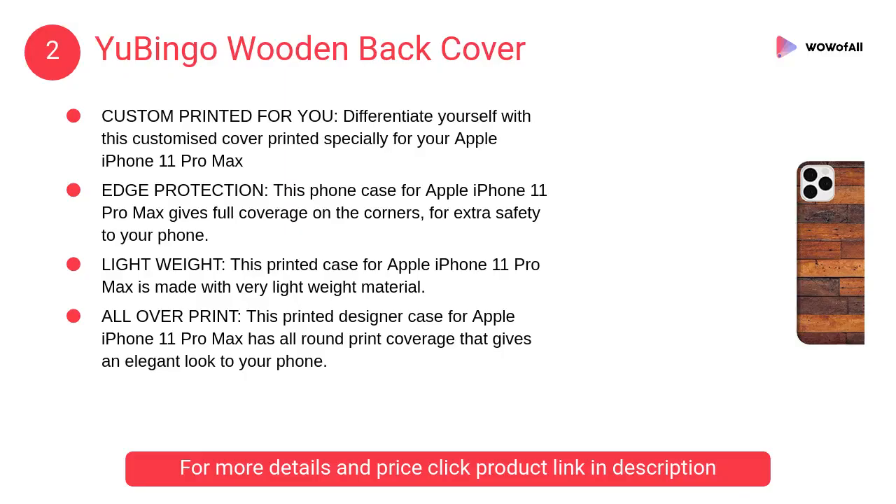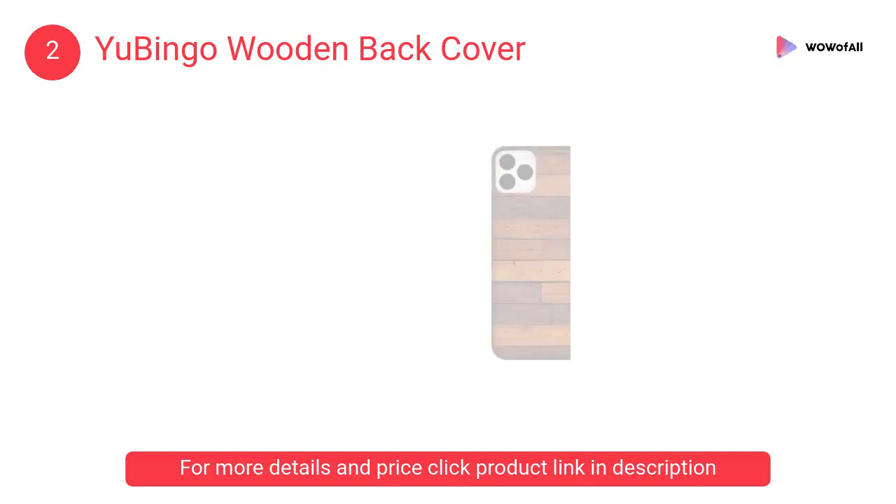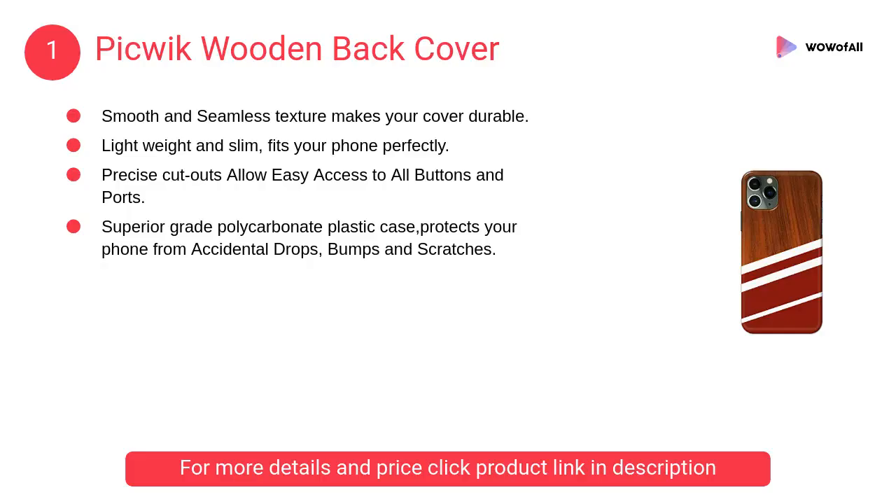At number 2, You Bingo wooden back cover — this phone case for Apple iPhone 11 Pro Max gives full coverage on the corners for extra safety to your phone.